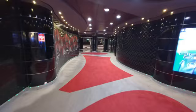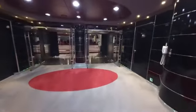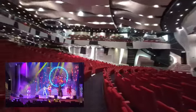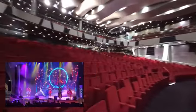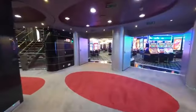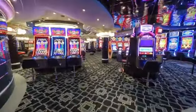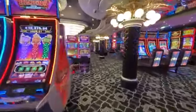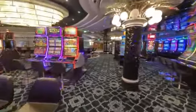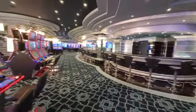Continuing forward, we head towards the Pantheon Theater at the front of the ship. The Pantheon Theater holds 1,600 people and is where you will see nightly entertainment. Heading back on the other side of the ship, we will go through the Casino again. There's also a full-service bar in the Casino.